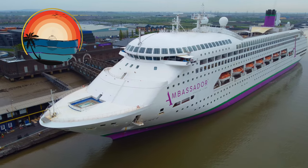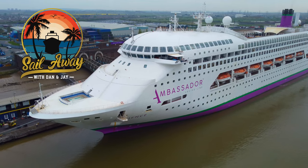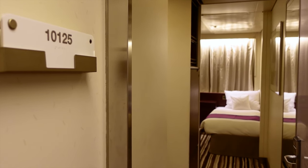Hello, I'm Dan and this is my tour of an inside cabin on board Ambassador's flagship Ambience. In this cabin tour we're going to be showing you around cabin 10125, which is classed as a superior single inner.